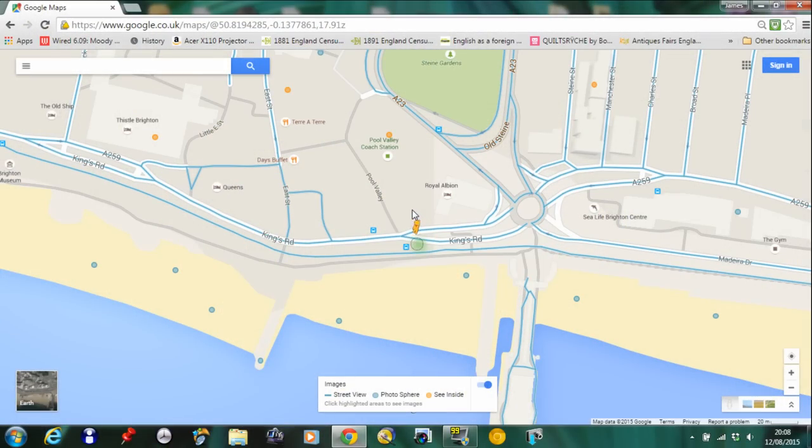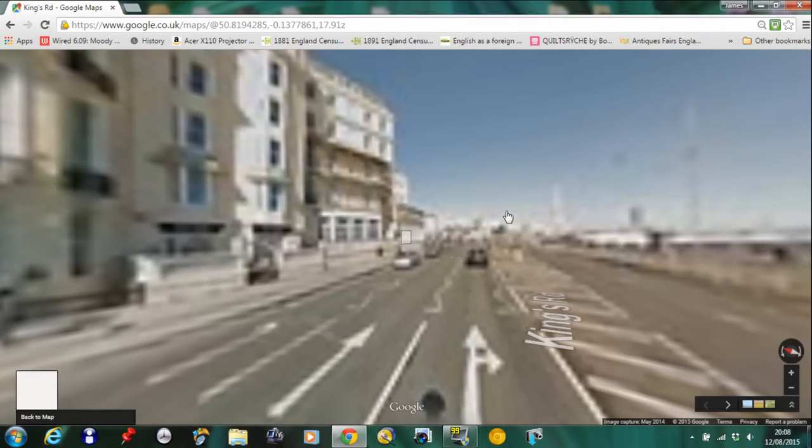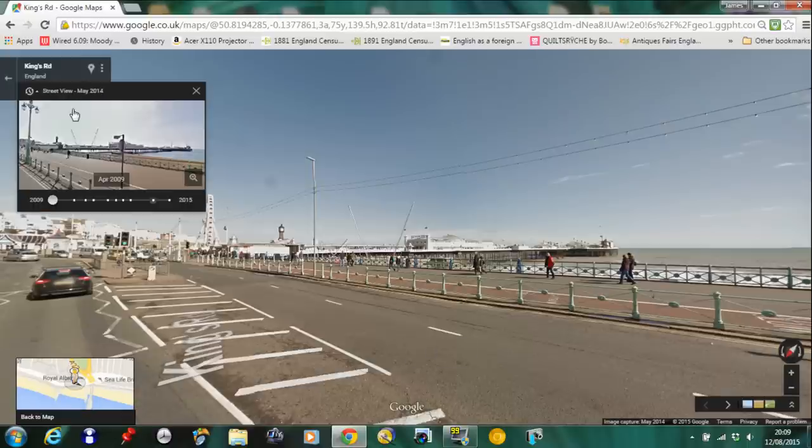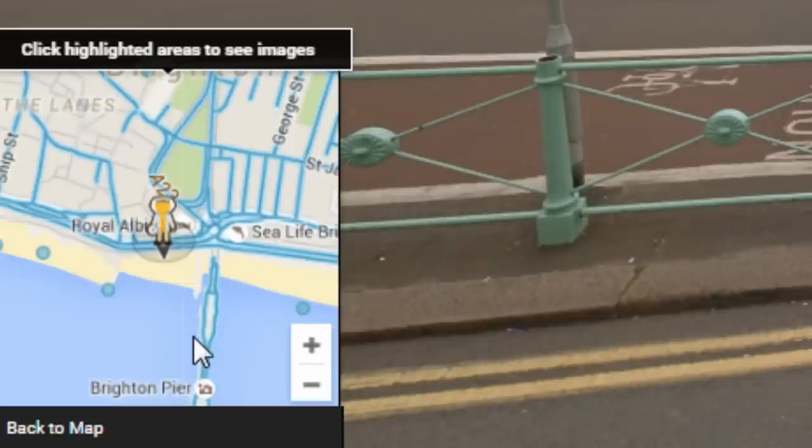My favourite can be seen when dropping Pegman onto any road visited by street view cars, such as this road in Brighton near the Palace Pier, then by selecting the street view of May 2014 option in the top left corner to see previous images and views of that particular street. You can spot that Pegman changes into Emmet Brown, aka The Doc, from Back to the Future.